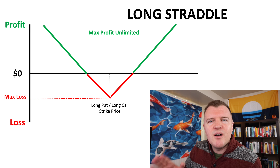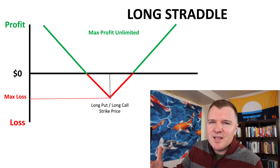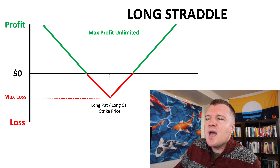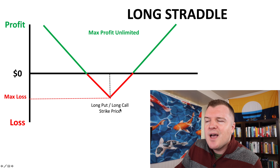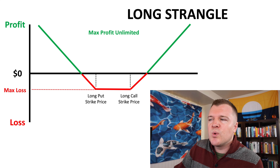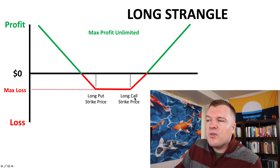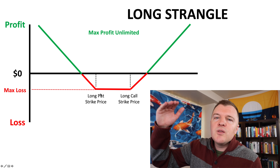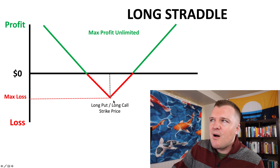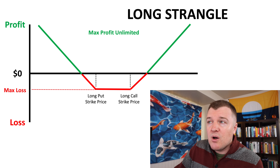Here is the profit and loss diagram for the long straddle. For a long straddle, all you're doing is buying a put and buying a call on the same stock at the same time with the same strike price. For a long strangle, it's just slightly different — you're buying a call that is more out of the money and buying a put that is more out of the money, therefore reducing your max loss. So your max loss is slightly higher on a long straddle and slightly lower on a long strangle.